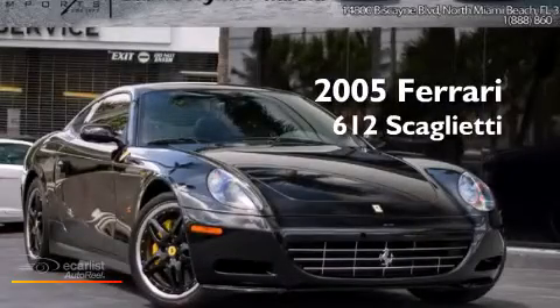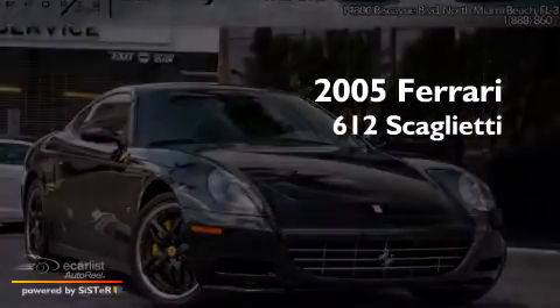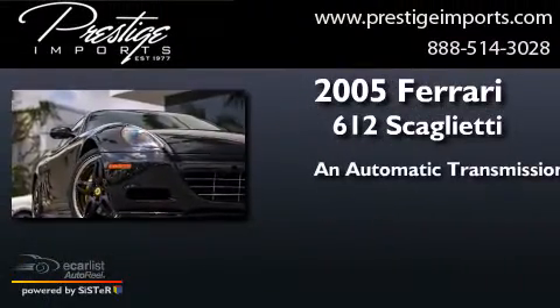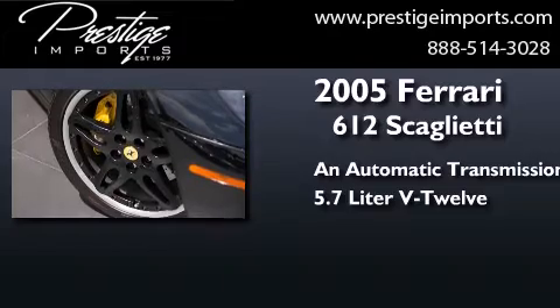This is a 2005 Ferrari 612 Scaglietti. This coupe has an automatic transmission and a 5.7 liter V12.